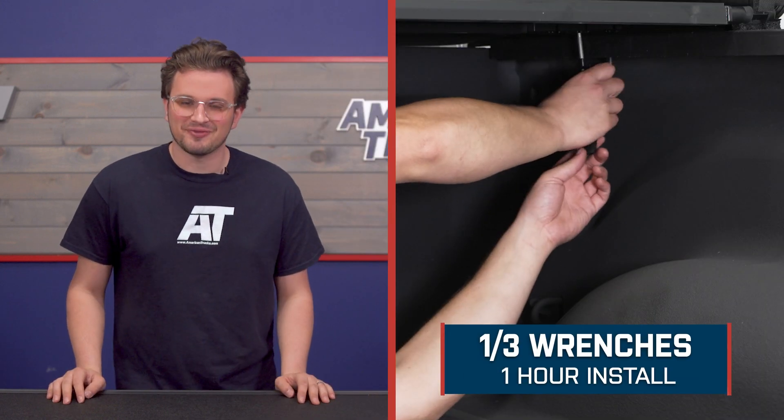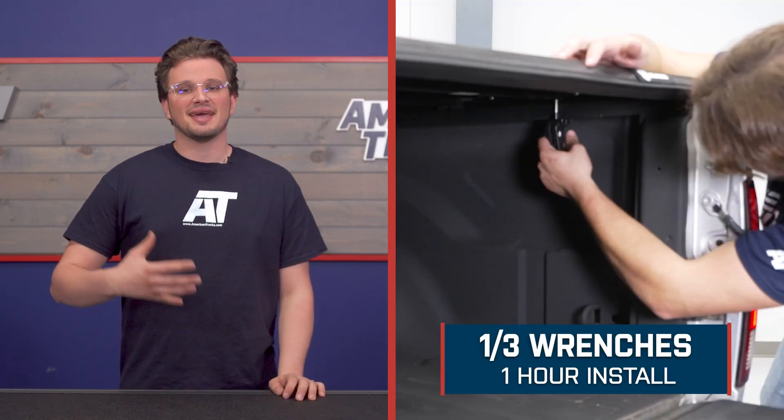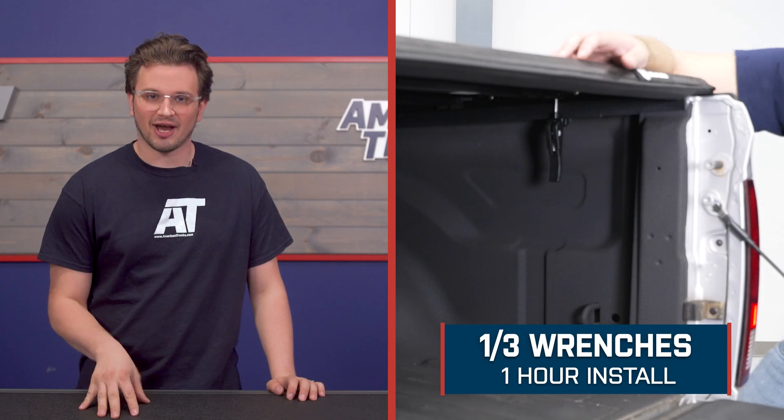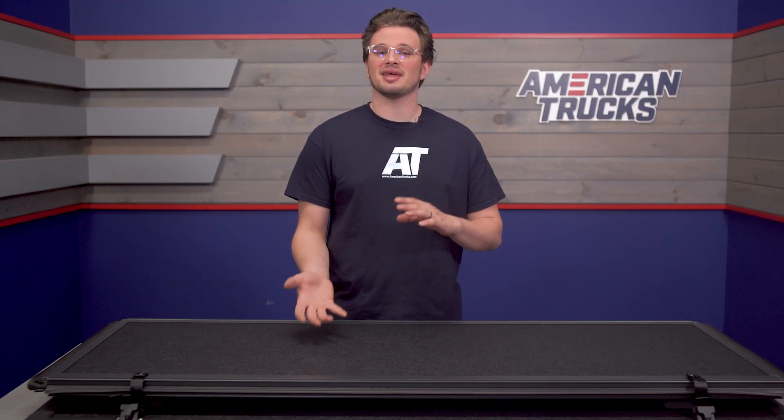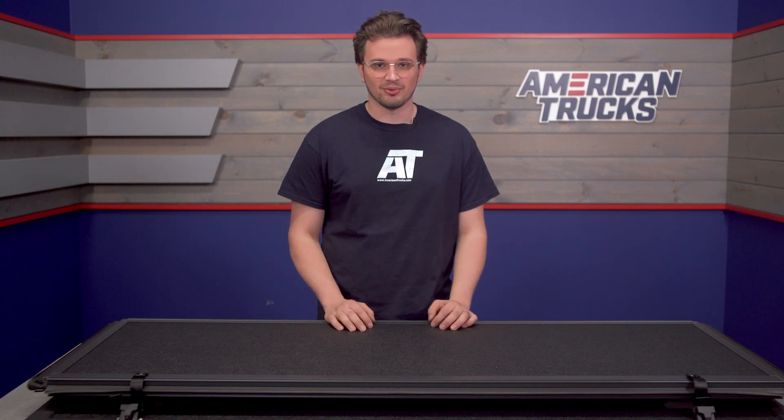You're only looking at an install difficulty of one out of three wrenches and about an hour for the install time. Everything you need to get this install done is included, so getting it bolted up really shouldn't be too much trouble at all. Let's head over to the shop and check it out step by step. There are no tools required for this install.